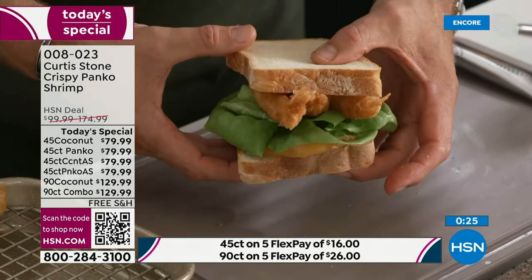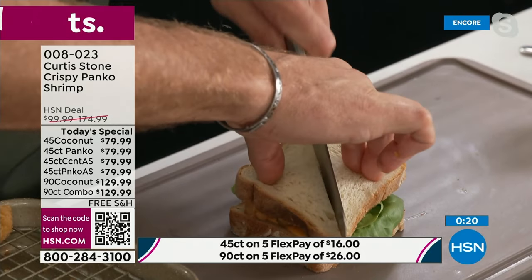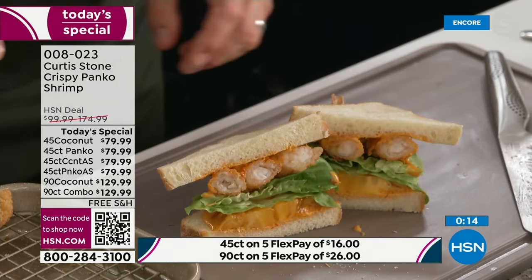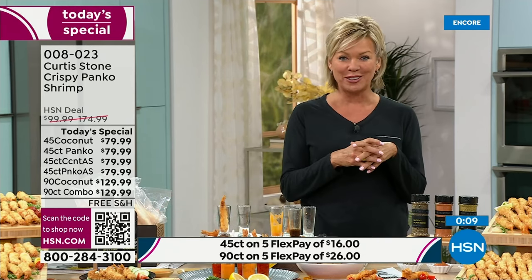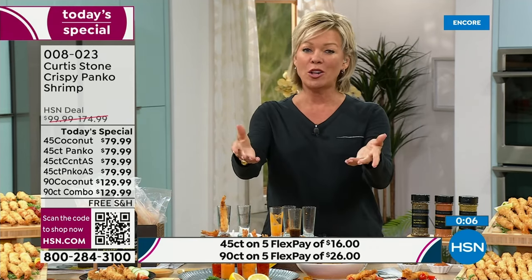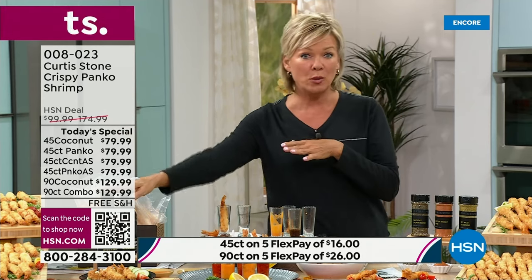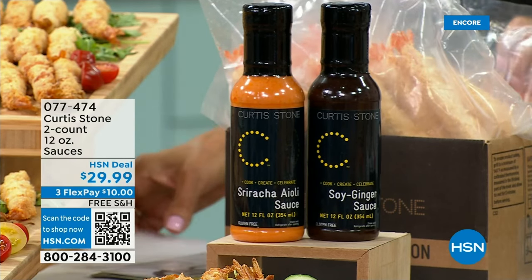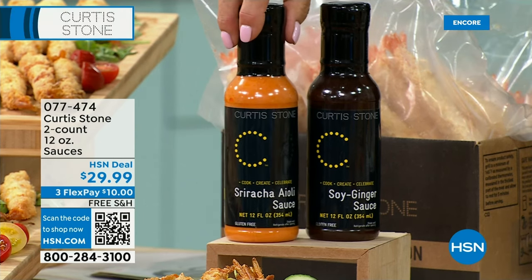This incredible sandwich — there's just so many incredible options for you. I'm so inspired with everything that you've prepared tonight. I can't wait to try several of these recipe ideas. Please continue ordering our Today's Special — it is a phenomenal buy on an incredibly delicious product. The item today is 8023. If you want the sauces — hundreds of you have already done these — it's both of them in full size, 12 fluid ounces each: the soy ginger and the sriracha aioli. Item 77474.